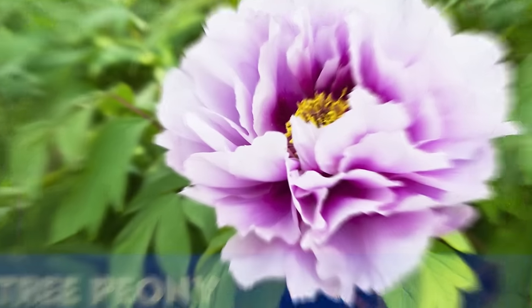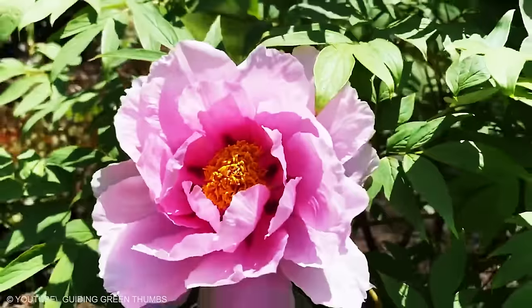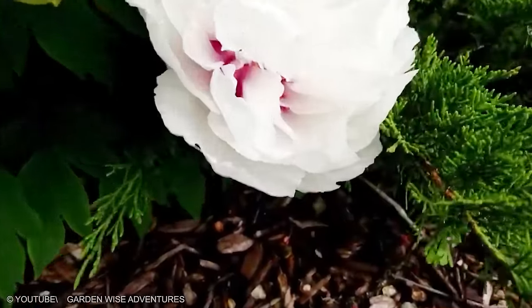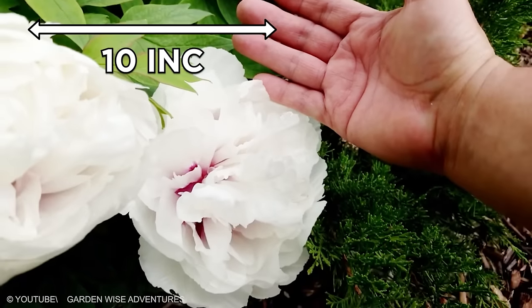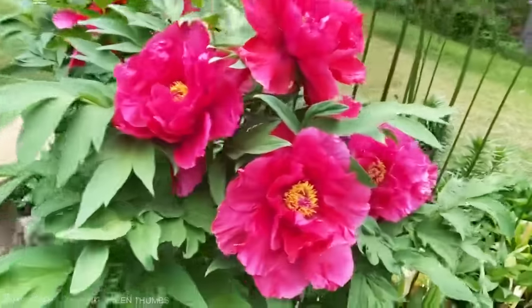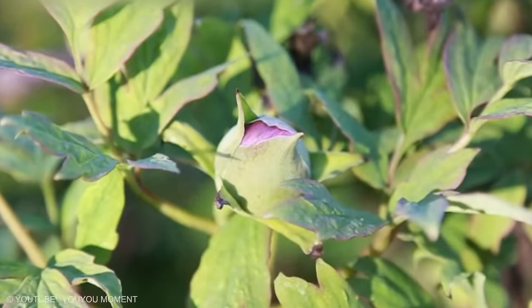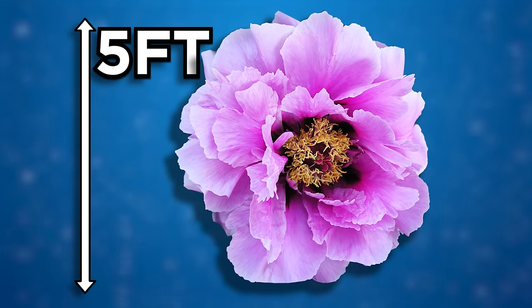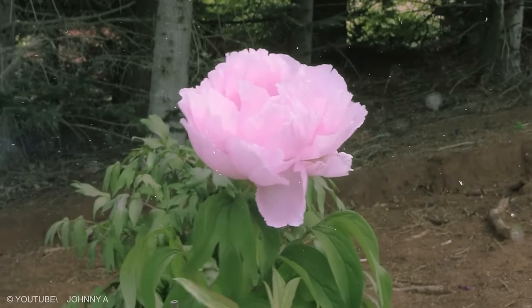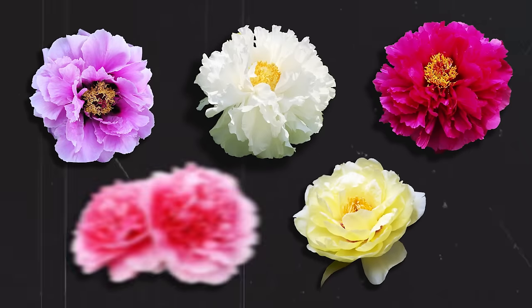Tree Peony — bush peonies with balm-like flowers make a statement in the spring, but tree peonies can grow up to 10 inches wide on woody stems that do not die back to the ground in winter. Tree peonies, like Mrs. Fry's cultivar, are slow to mature, but the sight of a 5-foot plant with 50 blooms is worth the wait. Deeply divided foliage adds to the dramatic character. The color varieties are red, white, purple, yellow, and pink.